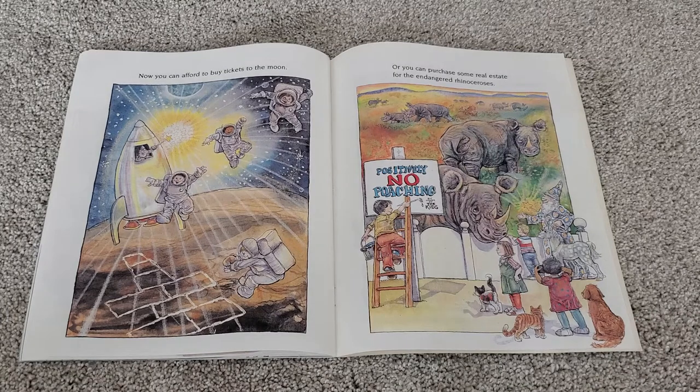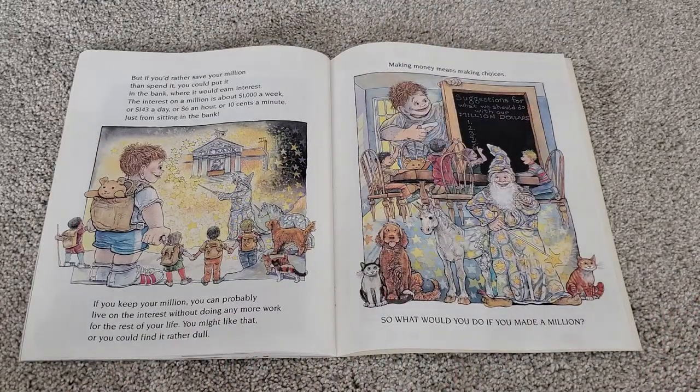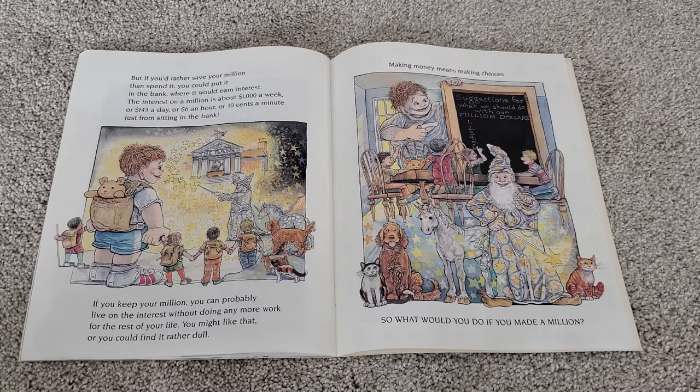Now you can afford to buy tickets to the moon, or you can purchase some real estate for the endangered rhinoceroses. But if you'd rather save your million than spend it, you could put it in the bank where it would earn interest. The interest on a million is about $1,000 a week, or $143 a day, or $6 an hour, or 10 cents a minute just from sitting in the bank. If you keep your million, you could probably live on the interest without doing any more work for the rest of your life. You might like that, or you could find it rather dull. Making money means making choices. So what would you do if you made a million?